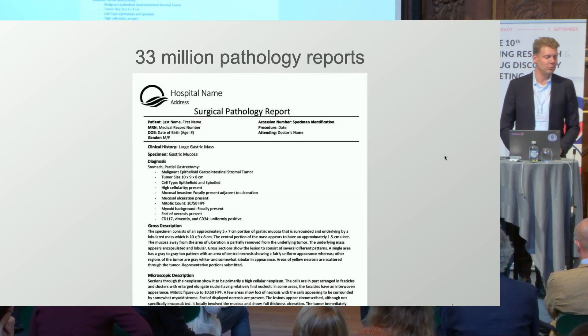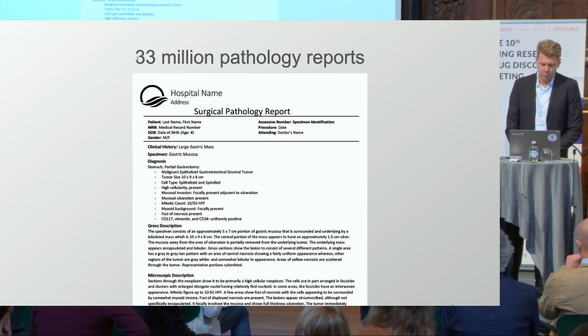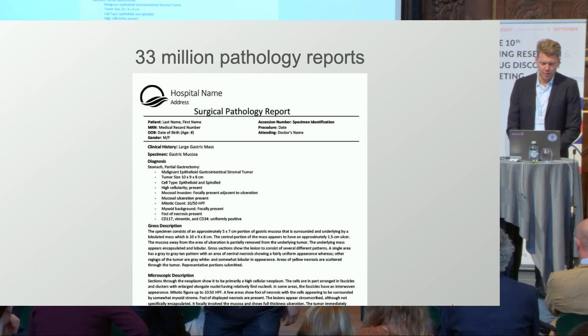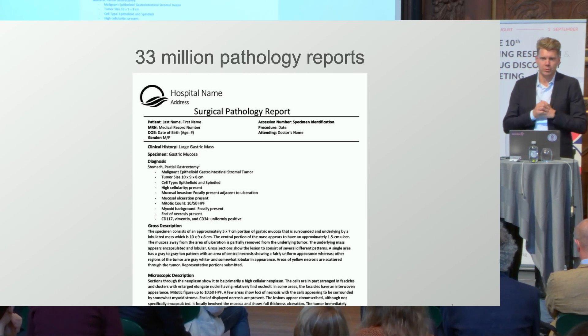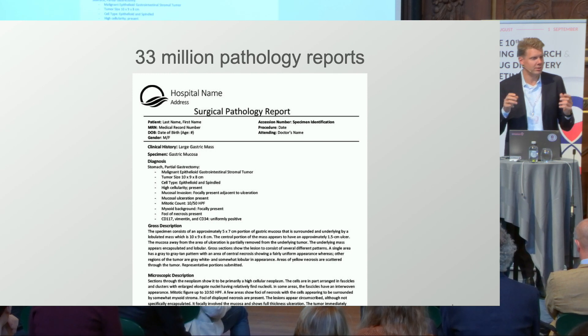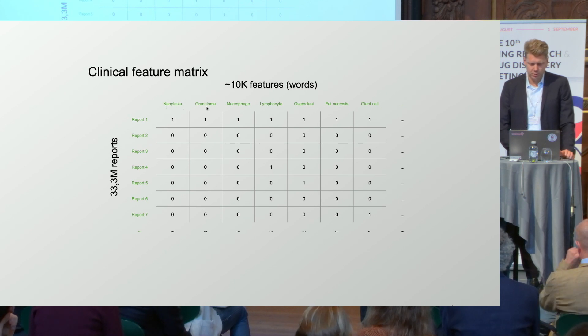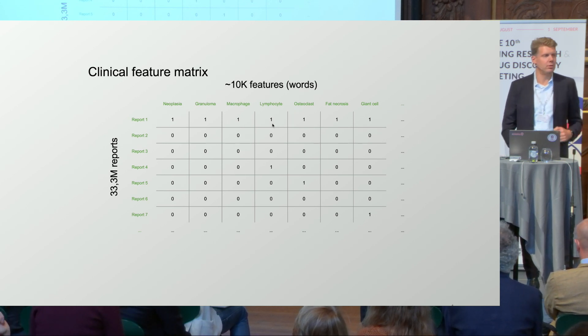We've fortunately gotten access to a large number of healthcare records — 33 million pathology records from Denmark. These are records with a detailed description of what a pathologist actually sees in the microscope, basically the pathologist's view of what's in that tissue. From this, we can generate a clinical feature matrix: in one report, we can see what's neoplasia mentioned, what's granuloma, macrophages, lymphocytes, et cetera — about 10,000 different features across 33 million records.